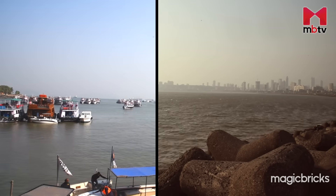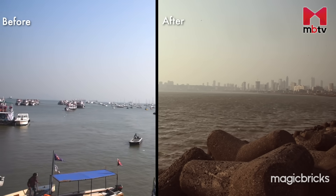This is the Mumbai that we know. This is the Mumbai that we have seen this year. It's sad to see the before and after picture of Mumbai that has been doing the rounds lately.